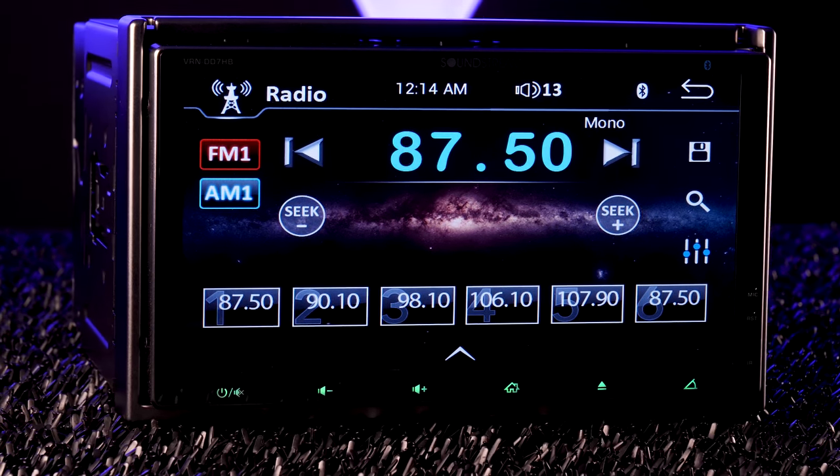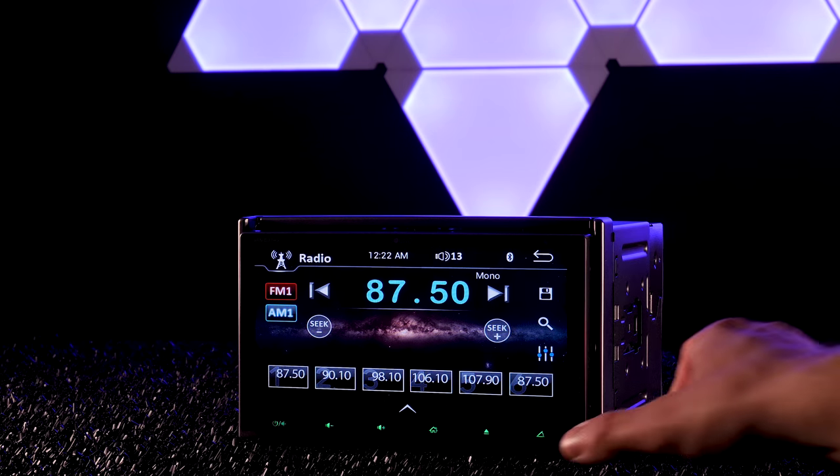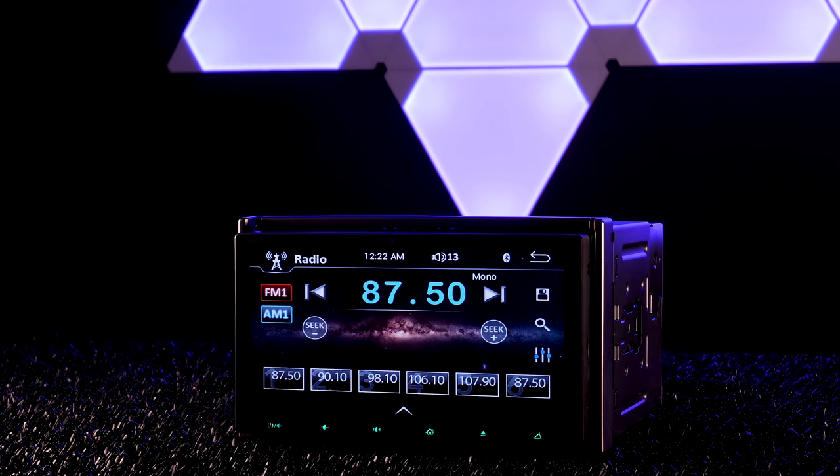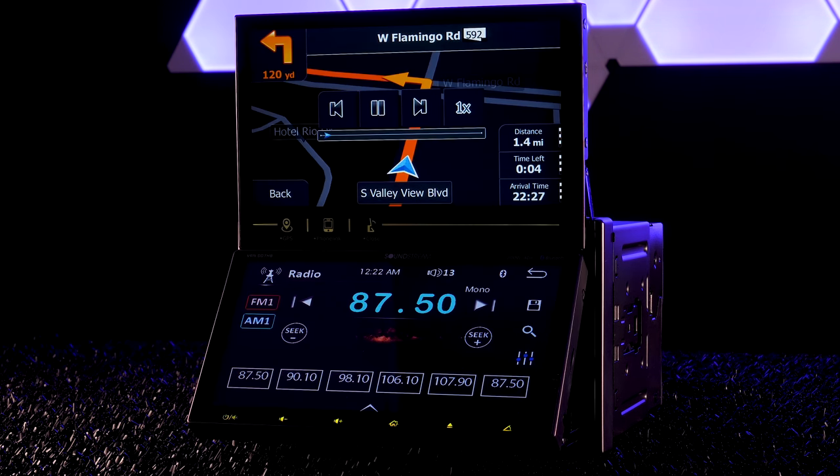The unique VRN DD7HB is a brand new double-DIN stereo from Soundstream, and it's going to cause major problems for popular manufacturers. Why? Because it's the first car stereo with dual 7-inch displays.